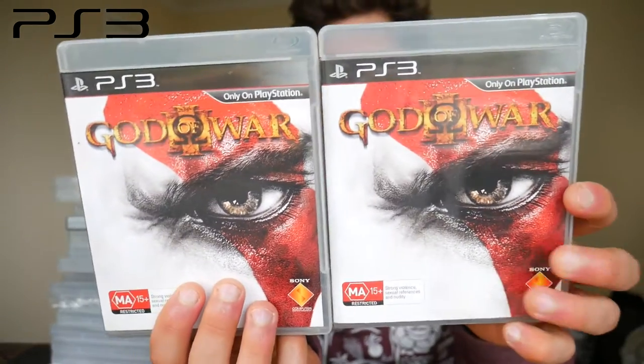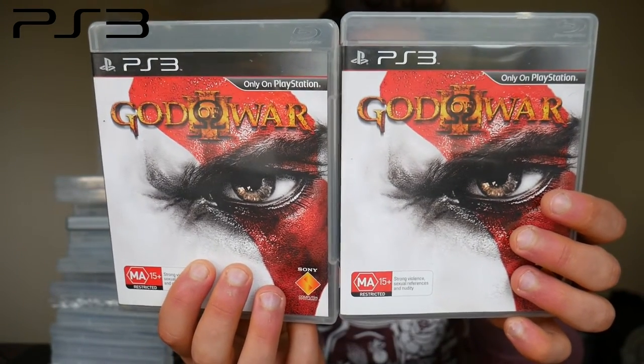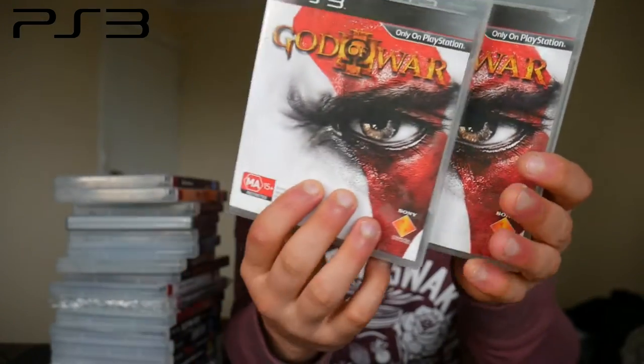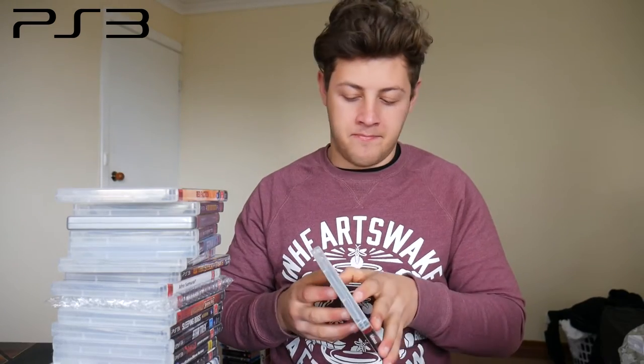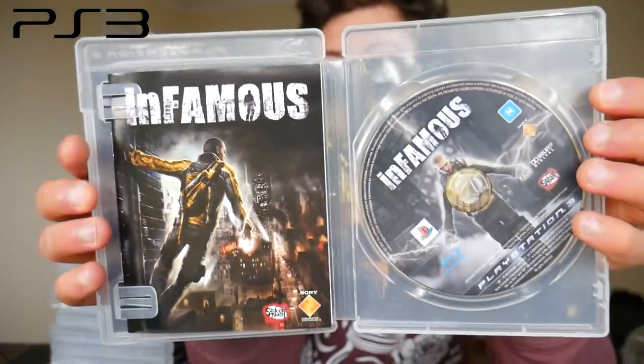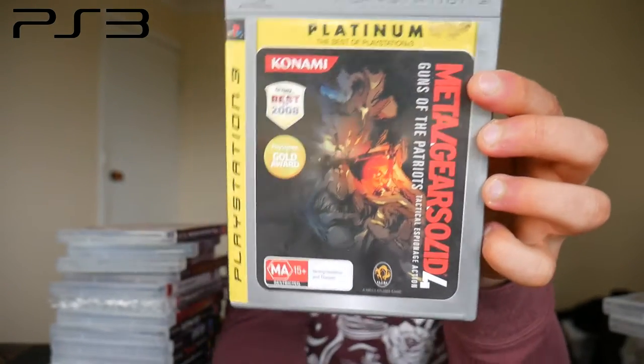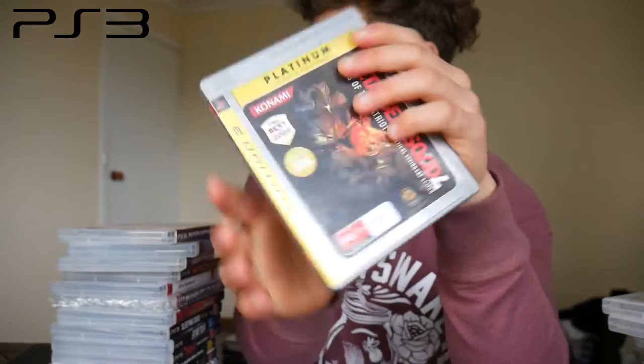Previously I only had the Essentials Edition of God of War, but now I have four editions — the Essentials edition, two of the regular black label editions, and the collector's edition. I also bought Infamous — got the platinum disc instead of black label, which was annoying. Red Faction: Guerrilla — already owned it on Xbox 360, came with a lot. Duke Nukem Forever — already owned on Xbox 360. Metal Gear Solid 4: Guns of the Patriots — this is the platinum edition, so I'll get rid of this one and get the black label.